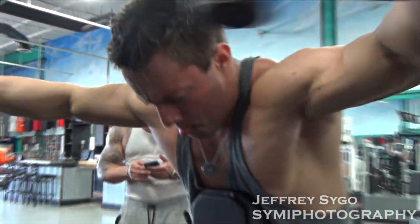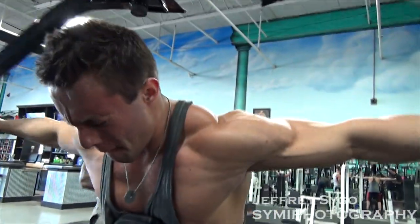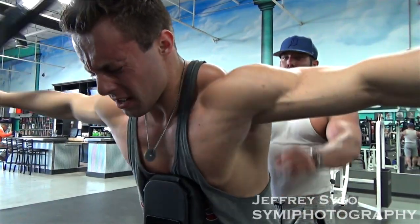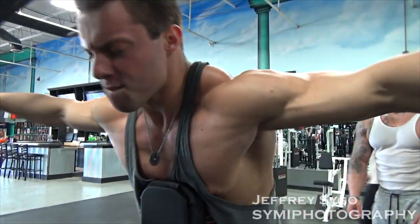Usually I would do shrugs after rear delt. I feel like when you're doing delts — laterals and rears — it helps warm up the trap a lot. So normally I would do that, but Devin hit those on back day and this is Devin's prep.